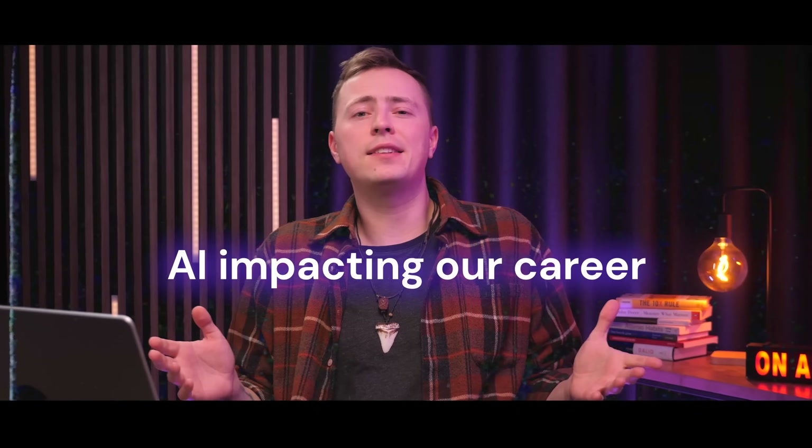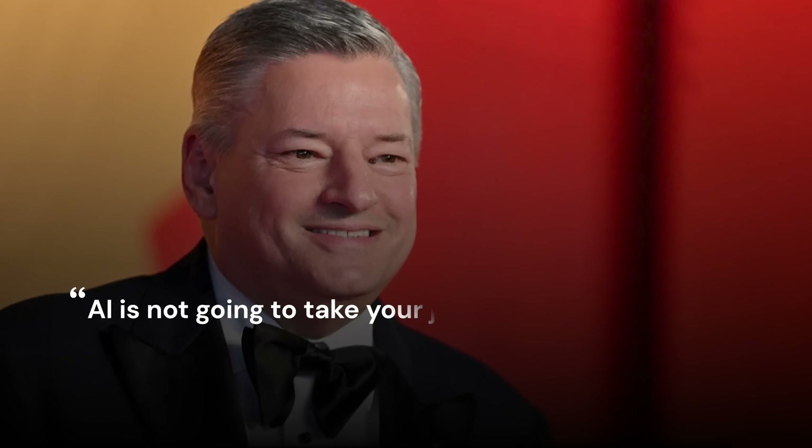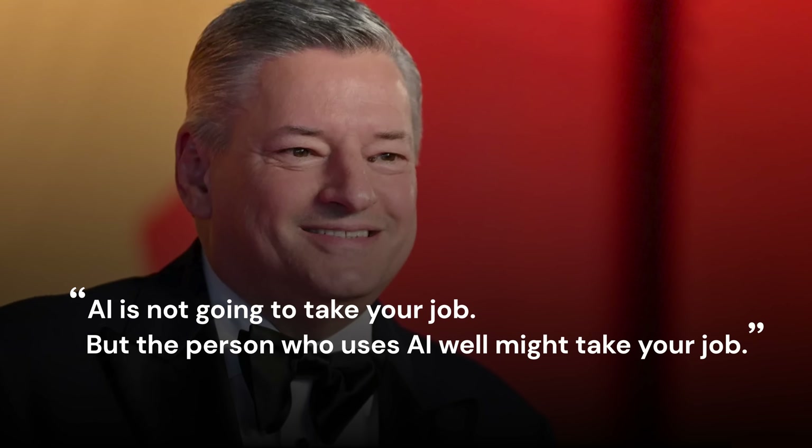Most of us have thought about the scenario of AI impacting our careers at some point, especially during the last couple of years. And while it does sound scary and not quite entirely untrue, I think Netflix co-CEO Ted Sarandos' quote sums up the future pretty well: AI is not going to take your job, but the person who uses AI pretty well might take your job. So instead of fearing it and questioning what might happen next, stay updated and get some use out of AI.